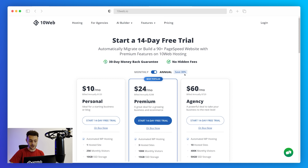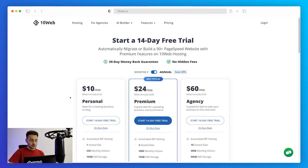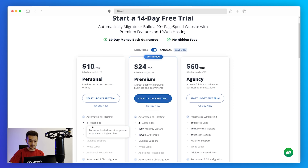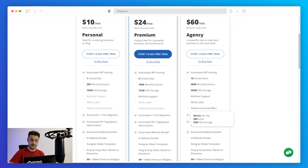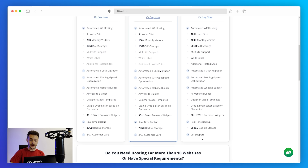The first plan is the Personal plan: one hosted website, bandwidth for up to 25,000 monthly visitors, and 10 GB of SSD storage. The second is the Premium plan: three hosted websites, capacity of 100,000 monthly visitors, and 15 GB of SSD storage. The Agency plan is a powerful deal for agencies with many websites — it comes with 10 hosted websites, and you can add an additional site for just $6 a month. The unique features of the Agency plan are white labeling and VIP support via a dedicated Slack channel with direct access to engineers.